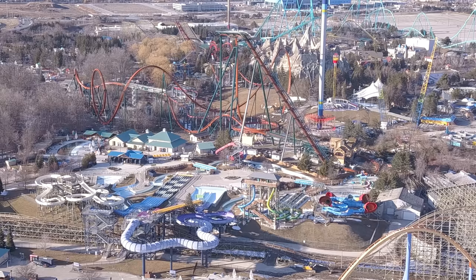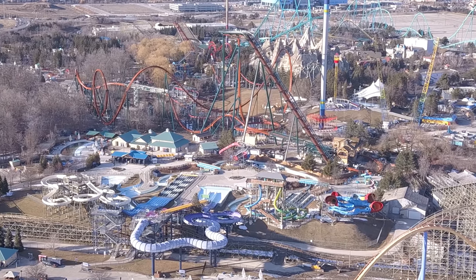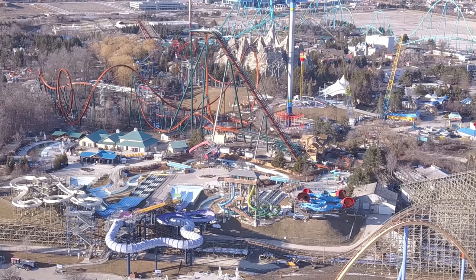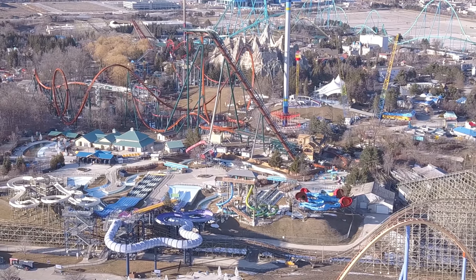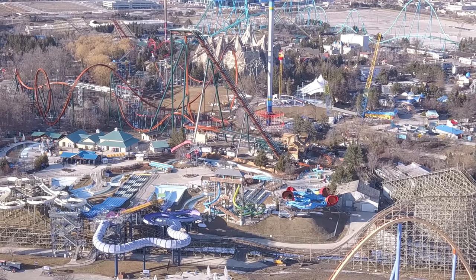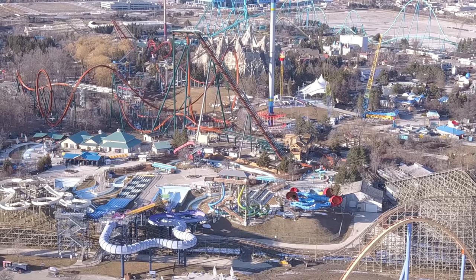Just a quick update — I don't think I've mentioned this in a while — but the second tunnel out of the vertical loop does not have a roof on it. At this point it's definitely safe to say it will not have a roof on it; it would have been installed already given testing and everything.